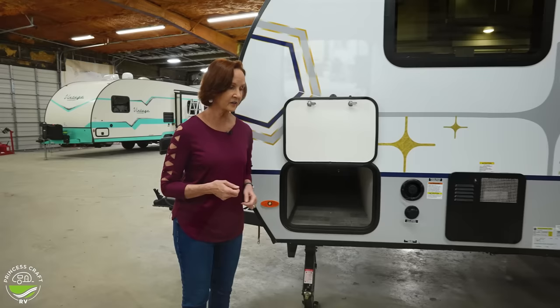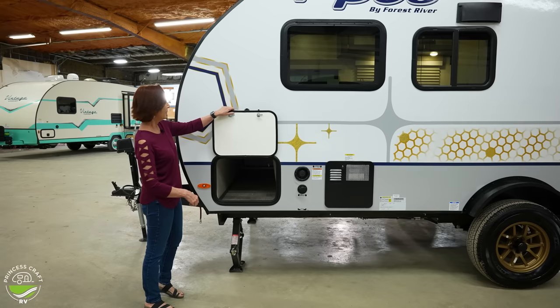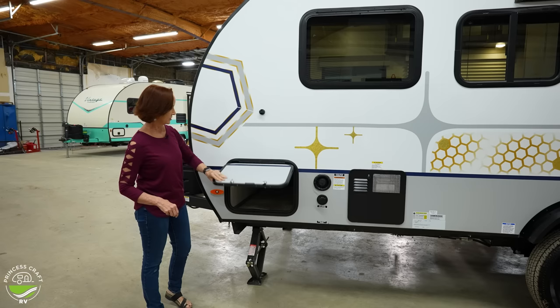This is the pass-through storage that goes underneath the mattress where it's folded in half. It is a really nice open section with no obstructions — just goes all the way through. Magnetic catches on the top, always super nice — you don't have anything to clip in. Drop it down and close it up.